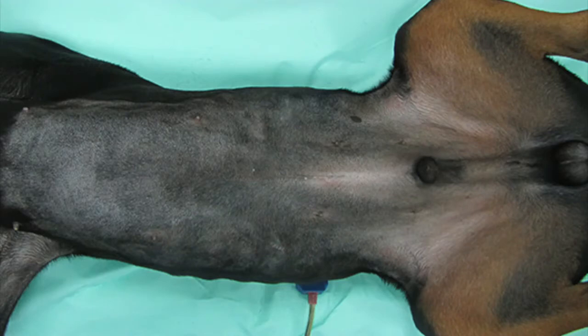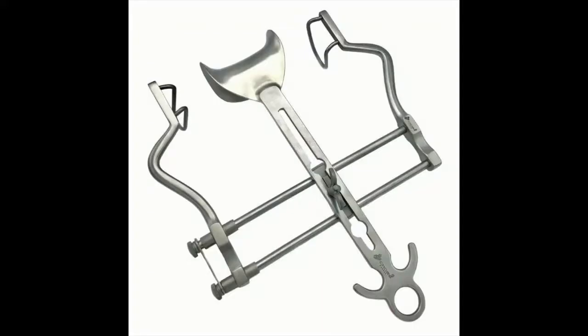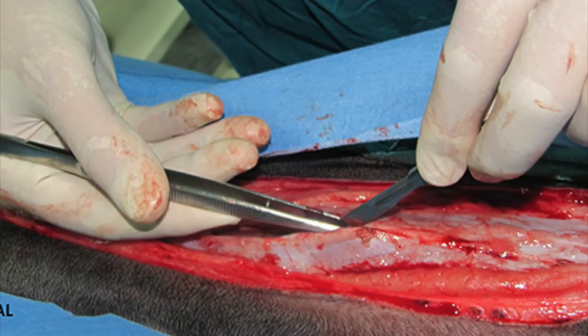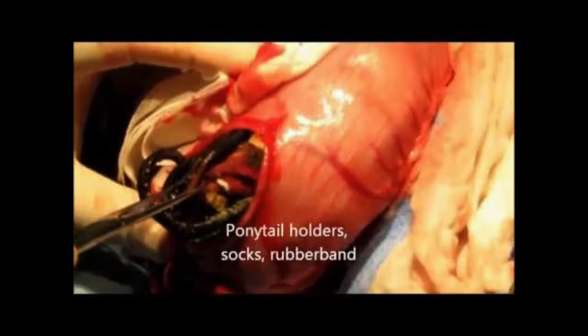The abdomen is cut down the midline with the patient lying dorsal. We use an instrument called a Balfour retractor to keep the abdomen open so we can see everything going on inside. When the foreign body is located, the surgeon uses a scalpel to cut a slit in the intestine, and we slowly pull the foreign body out with forceps. If part of the bowel is damaged or perforated, sections of the bowel may have to be removed.